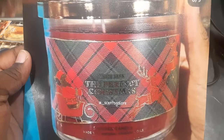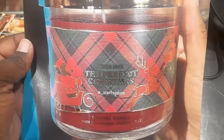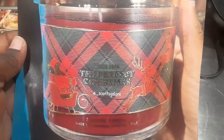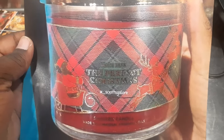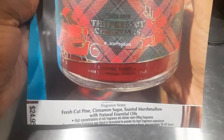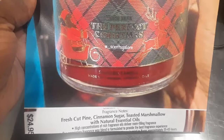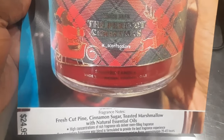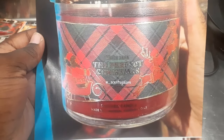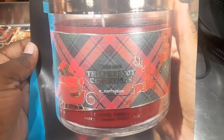The first candle is Perfect Christmas, with a beautiful traditional plaid ribbon going around it. I really like how this looks — it's not doing too much, but it's giving Christmas vibes. The notes are Fresh Cut Pine, Cinnamon Sugar, and Toasted Marshmallow with natural essential oils. This one is $24.95 — all of these candles are $24.95, as opposed to the ones from yesterday which were $26.